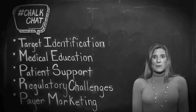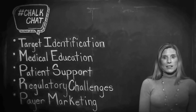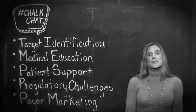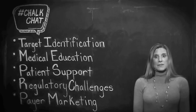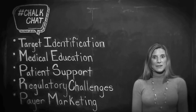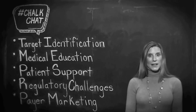Now let's shift gears and talk about some of the fundamentals of marketing an orphan or ultra-orphan drug. First, not only identifying your target audience — both patient and clinician — but building and maintaining relationships with your target is critical to success. Typically there's an extremely limited number of clinicians specializing in rare disease, and any one clinician could have access to a significant portion of the patient population. From a patient perspective, patient support groups play an exceedingly important role in clinical trial development and market access.